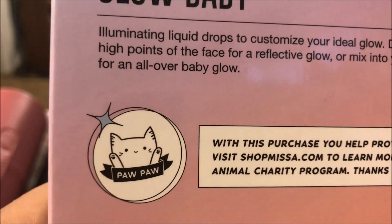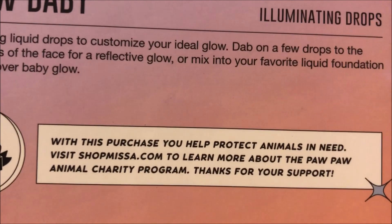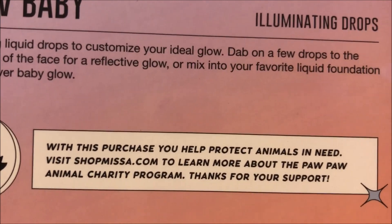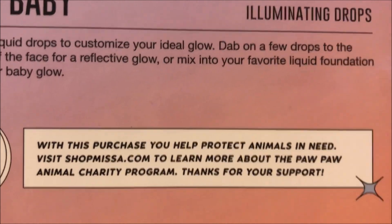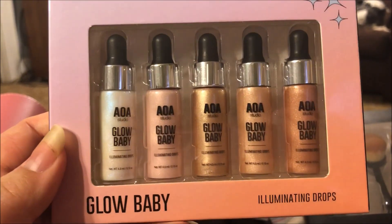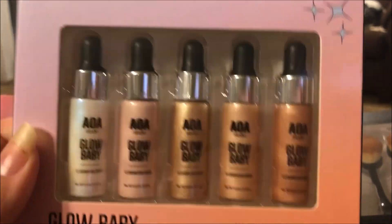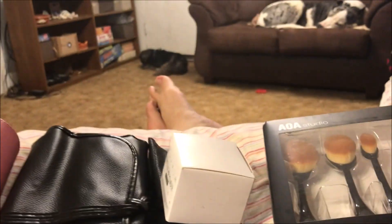These are part of the PawPaw program — I don't know if you're familiar with that with Shop Miss A, but it's that little puppy or kitty right there. It says with this purchase you help protect animals in need — visit shopmissa.com to learn more about the PawPaw animal charity program. So they donate so much per sale of their items that are labeled PawPaw items. These highlighters and the Glow Baby illuminating drops are part of the PawPaw program, so this purchase helped out some animals in need.